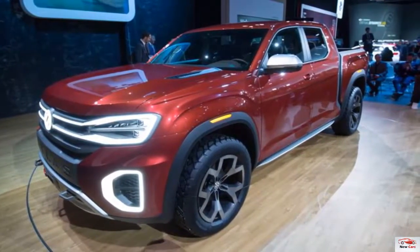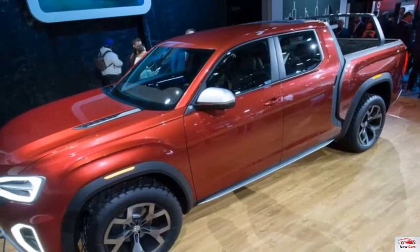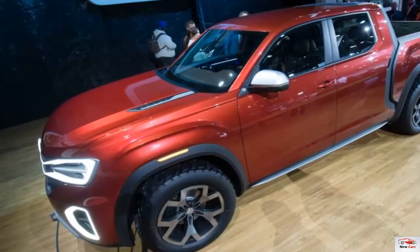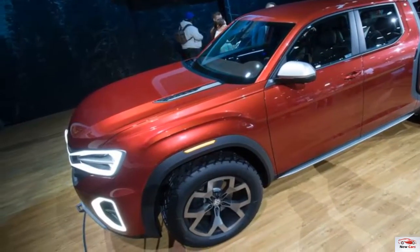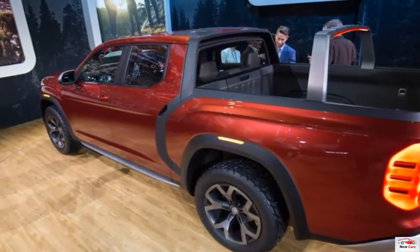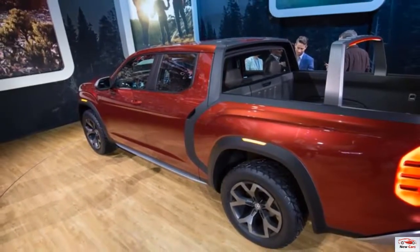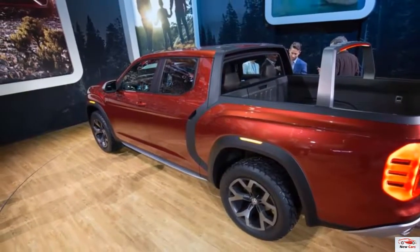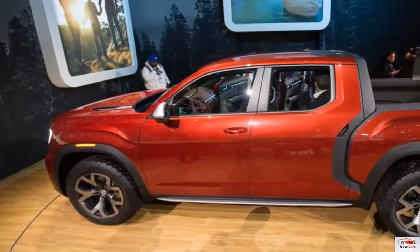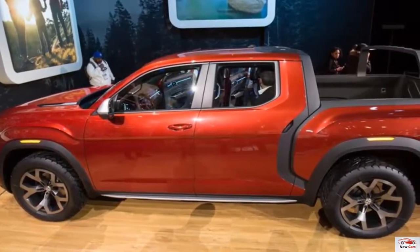Built on the same MQB architecture that underpins the Atlas SUV, the Tanoak pickup concept stretches in nearly every dimension. At 214.1 inches, it's 15.8 inches longer than the Atlas overall, and its 128.3-inch wheelbase outstretches the SUV's by 11.0 inches. The Tanoak's quoted width and height are 1.6 and 2.6 inches more expansive than those of the Atlas. The concept's claimed 9.8-inch ground clearance certainly plays into the height gain, with VW saying the pickup allows about 2 inches more room between its chassis and the road.